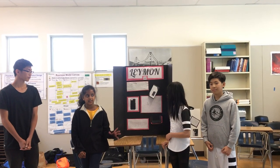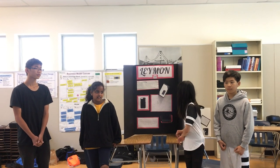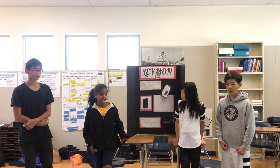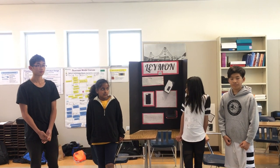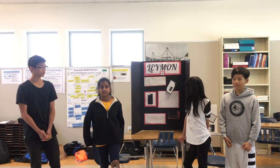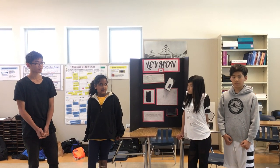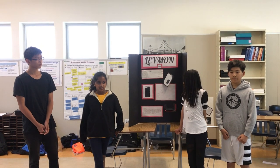We thought about the five different stages of invention. For empathy, we thought it would be good for people going out camping or on hikes — they can take it and it charges without a regular charger. The next stage is define, which is basically brainstorming, and then ideate, where we were thinking about ideas for a phone case that has solar panels so we can charge.